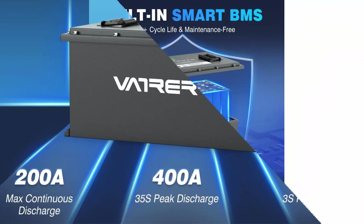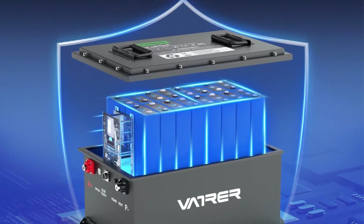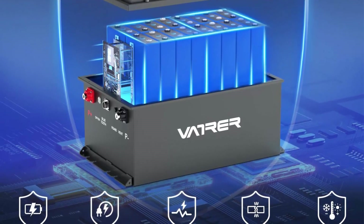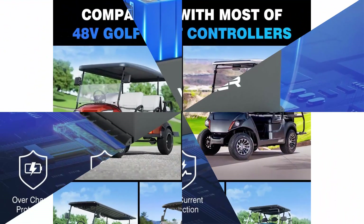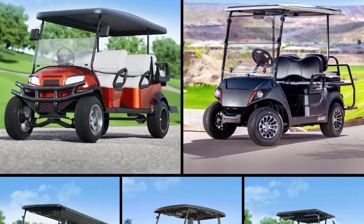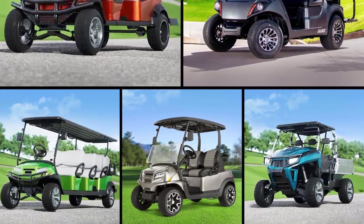The 48V 150Ah Golf Cart Battery delivers an impressive surge of power with exceptional acceleration and performance. Conquer even the toughest terrains with ease and enjoy continuous golfing for up to 70 miles on a single charge — say goodbye to range anxiety. The built-in 200A BMS provides overcharge/discharge, overcurrent, high/low temperature, and short-circuit protection.